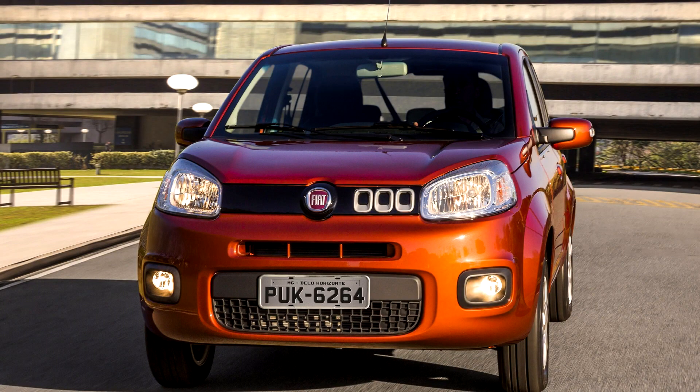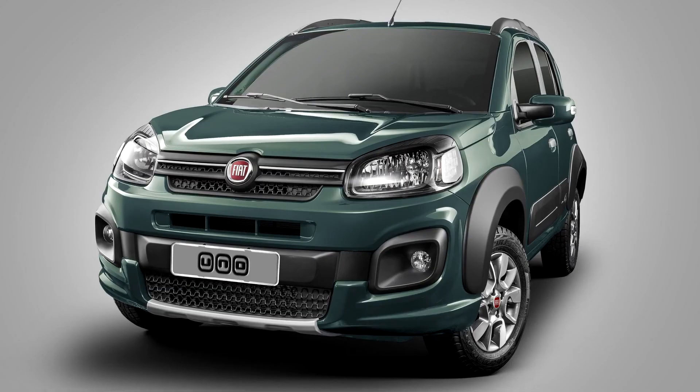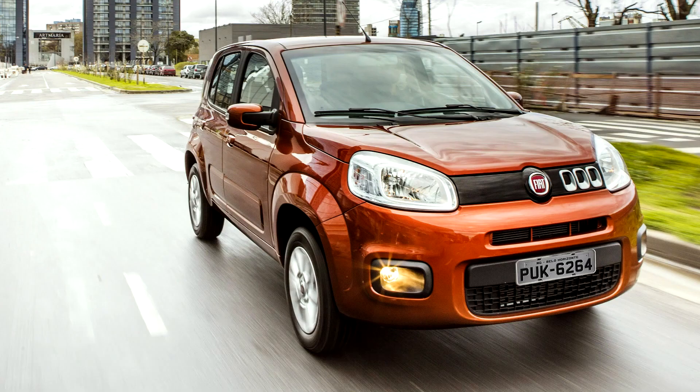Fiat Novo Uno 2010. The Fiat Uno name was resurrected for project type 327, the Brazilian-built Novo Uno. The new Uno is engineered in Brazil and co-designed with Turin's Fiat, and is basically a more urban interpretation of the Fiat Panda style on a Fiat Palio platform.